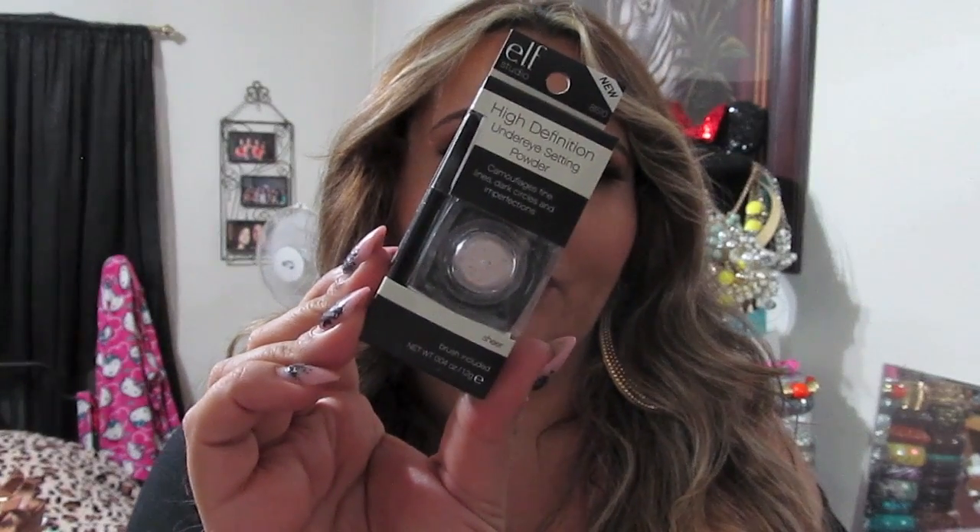The last cosmetic item is from ELF Studio — I picked up the High Definition Under Eye Setting Powder. Hopefully this can be an alternative to my banana powder that I use to set underneath my concealer.